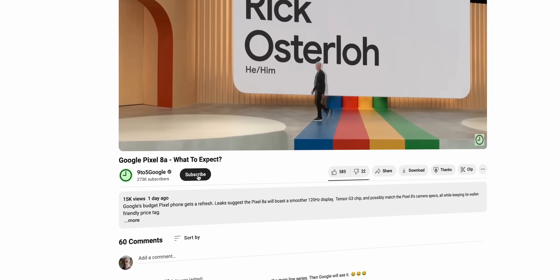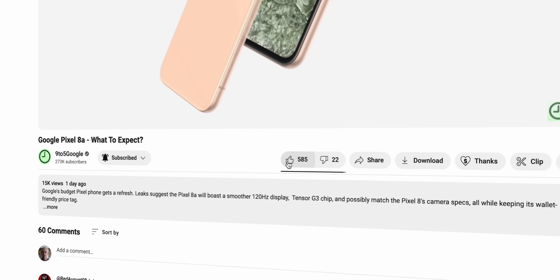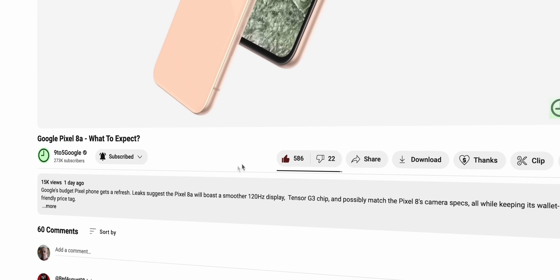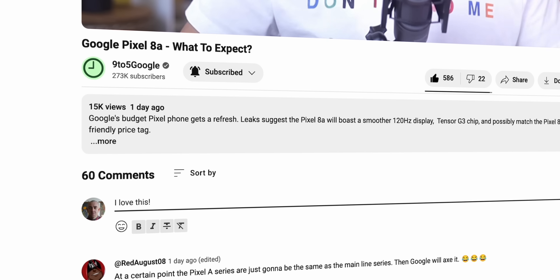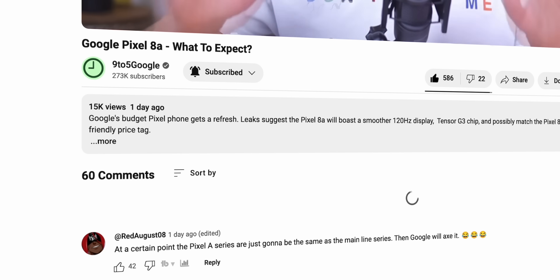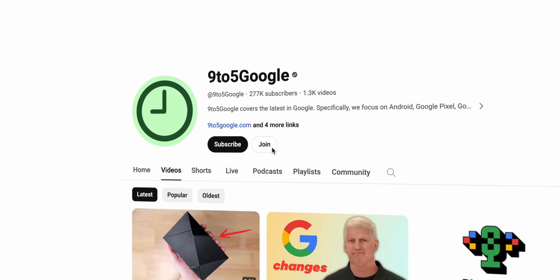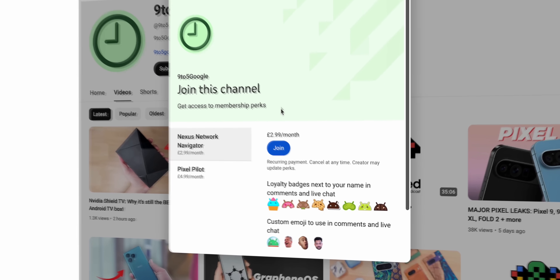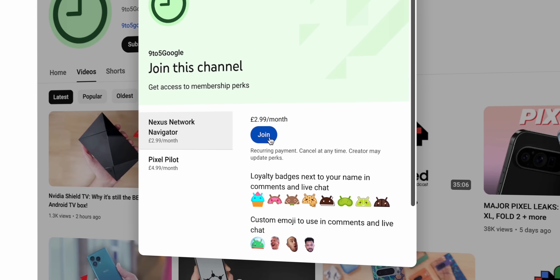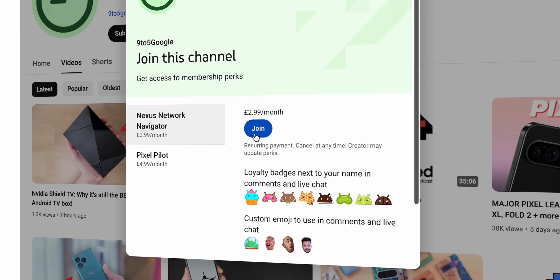Before we get into it though, I want you to subscribe to the channel because it feeds my ego and we're building a proper community — it was actually great to meet some of you in person at IO 2024 over in California. Really though, become a channel member because you get awesome stuff like wallpapers, behind the scenes content, exclusive merch drops and more. Hit the join button to learn more and support the channel.